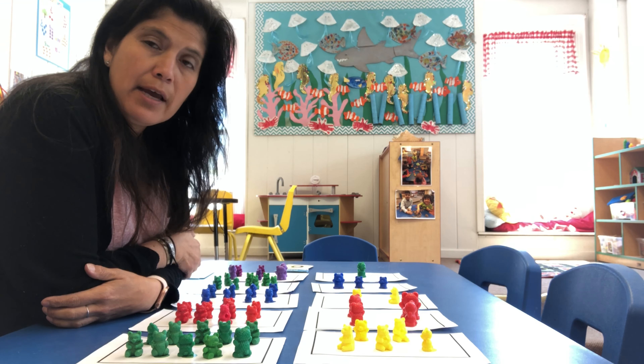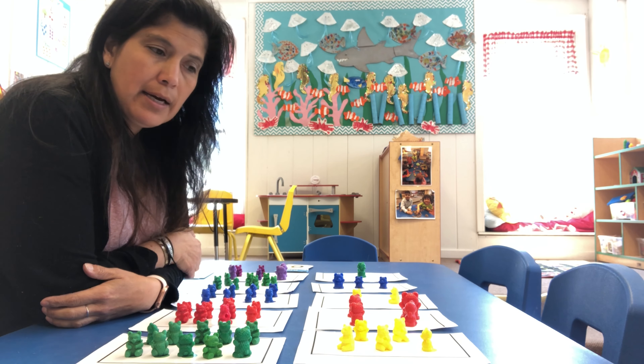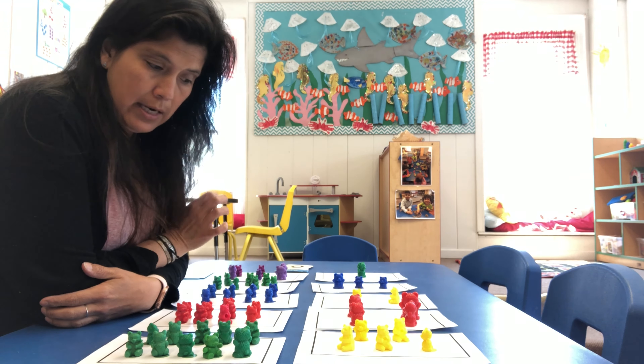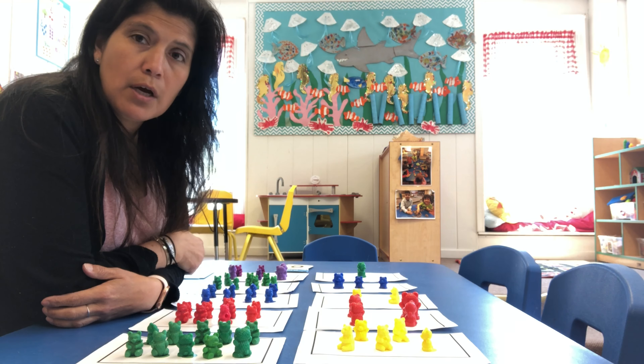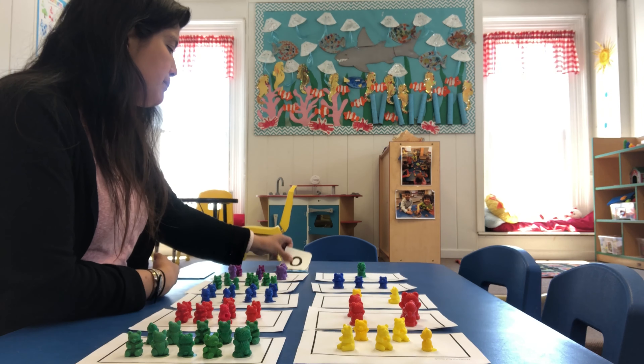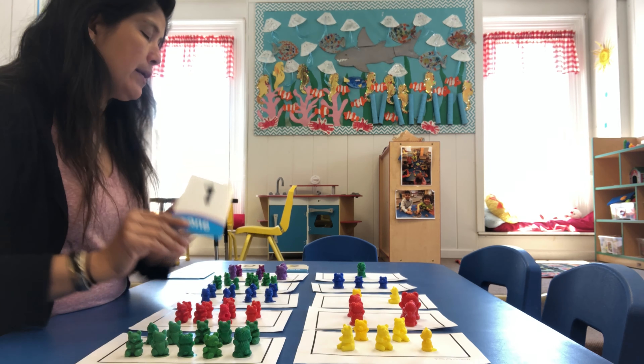Good morning children, Ms. Toudy here. We are going to be working with numbers today, and we're going to be doing our numbers by showing you how you can take different color teddy bears to represent the number that you're going to be working on. So our first number today is going to be one.